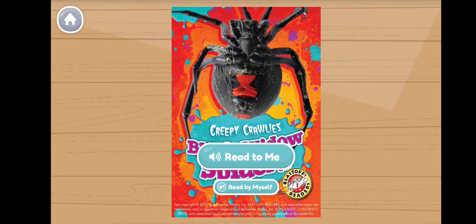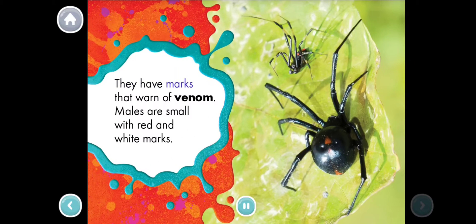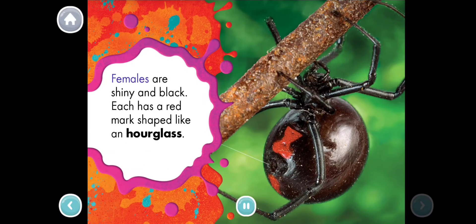Black Widow Spiders. Warning Marks. Black Widow Spiders are arachnids with a mean bite. They have marks that warn of venom. Males are small with red and white marks. Females are shiny and black. Each has a red mark shaped like an hourglass.